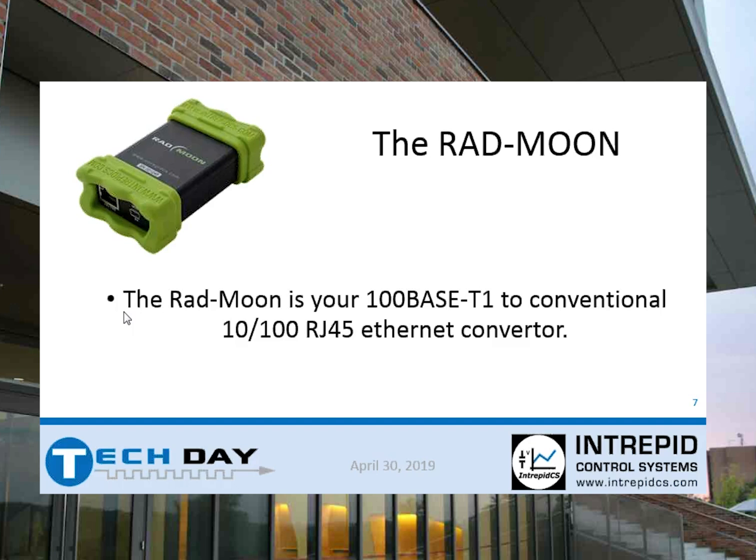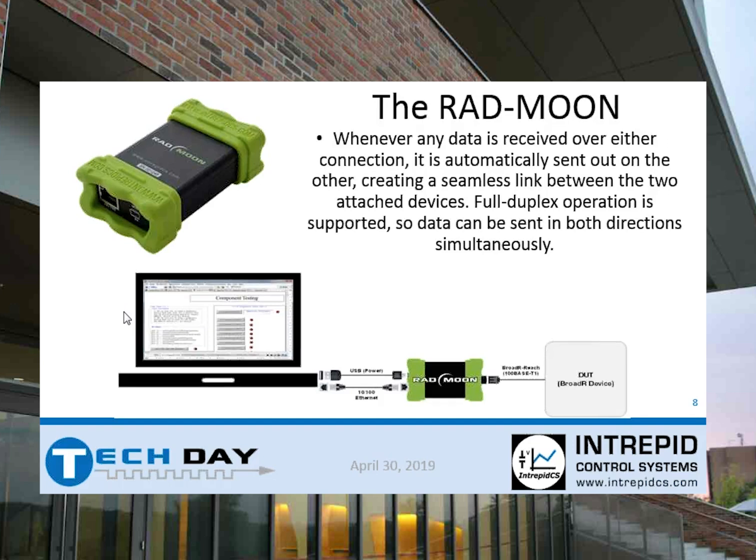The Rad Moon is one of our initial devices that came out a few years ago — tens of thousands of these were sold. It's going to be 1000 base T1, which is automotive Ethernet, connected to a 10/100 RJ45 Ethernet connector — just a standard NIC on your laptop. This will allow you to connect your interface to automotive Ethernet. On the other side is an RJ45 connector for your standard 10/100 Ethernet, so this data can be brought into an actual computer and visualized, hopefully using Vehicle Spy. Whenever data is received on one side, it's automatically sent out on the other — it's a media converter that sits in between pushing data from one connection type to the other, converting that media.